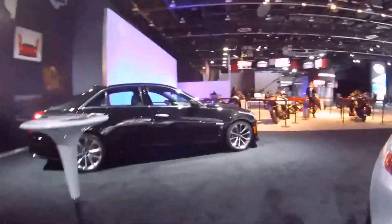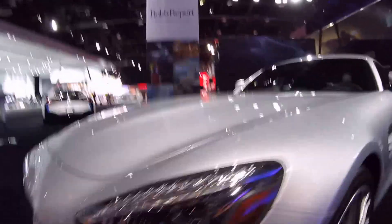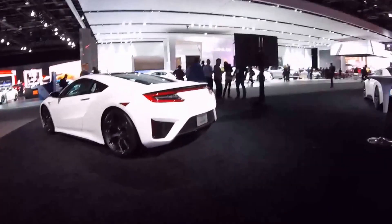Of course, Cadillac CTS-V, because horsepower in America. AMG GTS, also looking quite stunning. And then we round things out with the Acura NSX. That right there is basically every childhood wall poster wrapped up into a single booth at the Detroit Auto Show. It's amazing and I'm happy I found it.